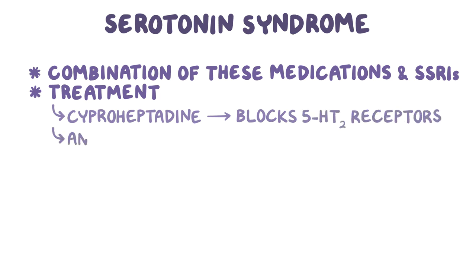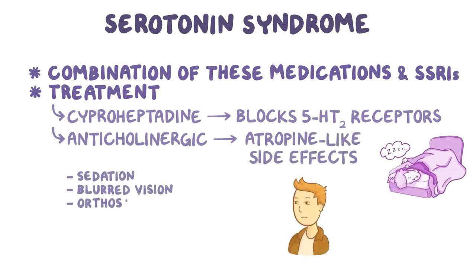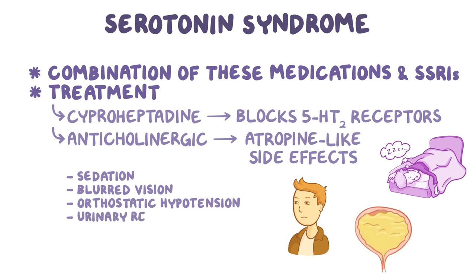These medications are anticholinergic and can cause atropine-like side effects such as sedation, blurred vision, orthostatic hypotension, urinary retention, and tachycardia. Vilazodone can also cause weight gain, while vortioxetine can cause abnormal dreams.